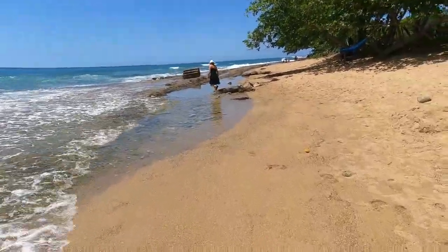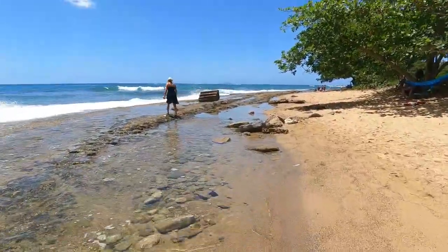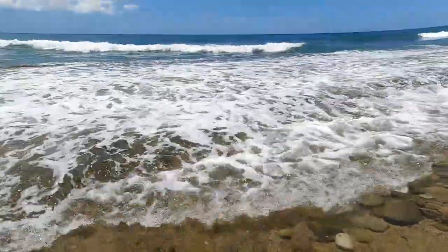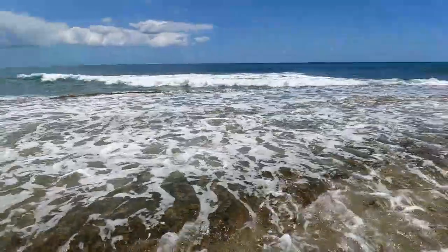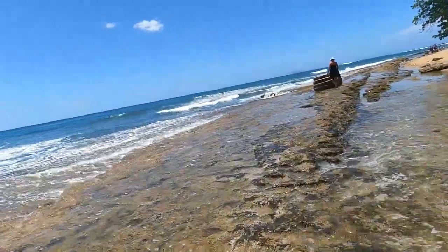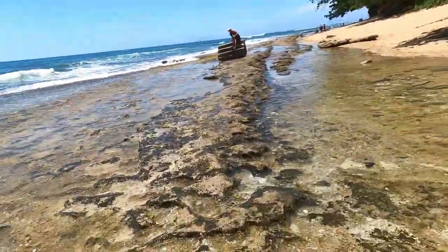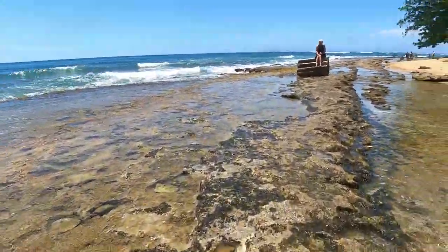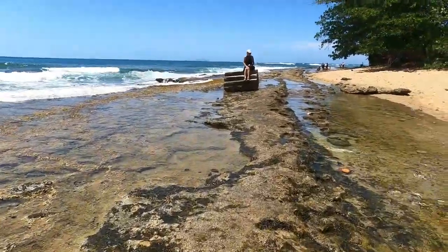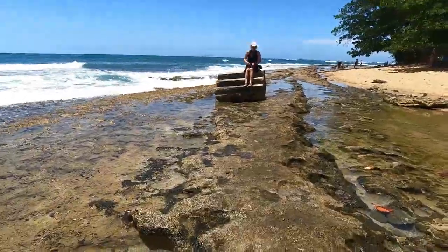I had read online and watched some YouTube videos showing you could snorkel somewhere on this beach, and I think they were saying to the left. We walked up and down, and as you can see, the ocean currents were pretty strong with some nice waves. I'm not sure if we're here at the wrong time of year, but the seas are a little rough so snorkeling's not a great idea. But we made it to the steps, took some photos, and now we can say we did Steps Beach.